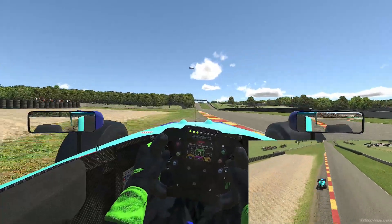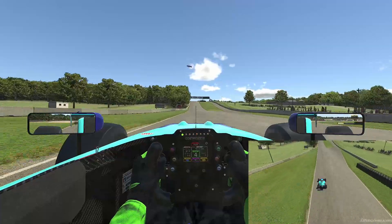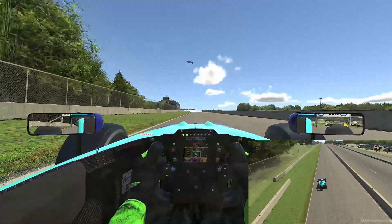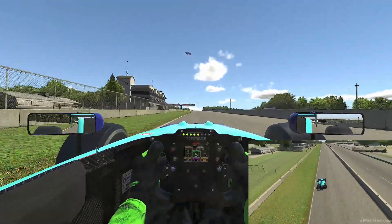Carrying good speed through the final corner — it's very important we get a clean exit. This is one of the faster sections of track, so we're going to make sure we carry as much speed as possible through to the start and finish line.